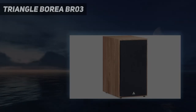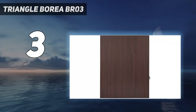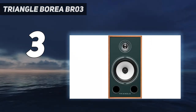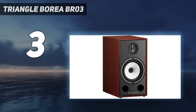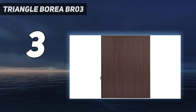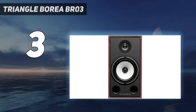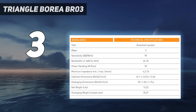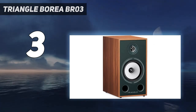At number 3: the Triangle Borea BR03. This is a pair of affordable bookshelf speakers. They are detailed and have an insightful frequency range. The bass quantity is acceptable, and the sound whether hard or bright is perfectly balanced. The design is distinctive and has good standards. The Borea BR03 is savvy and has a great sense of presenting the music in a transparent manner.